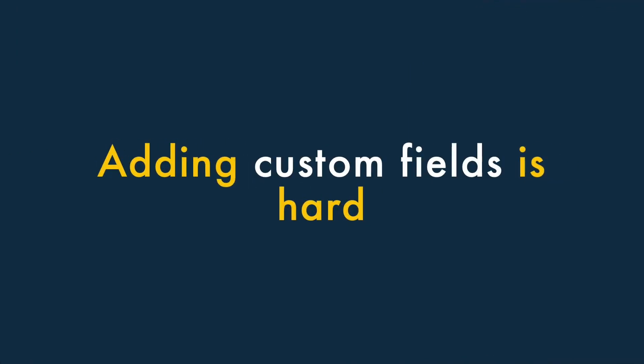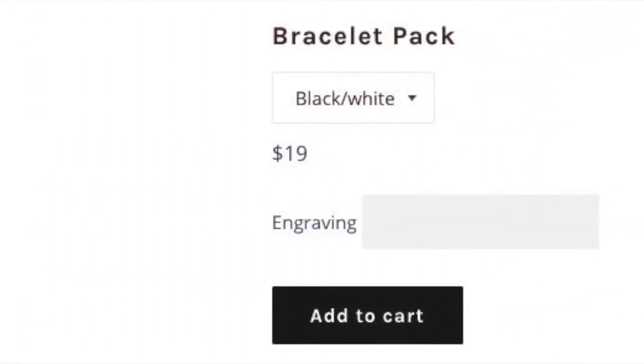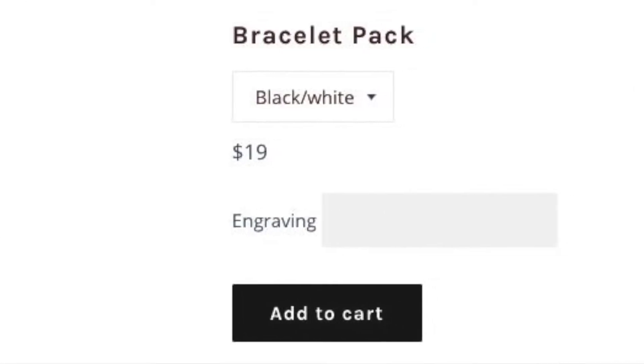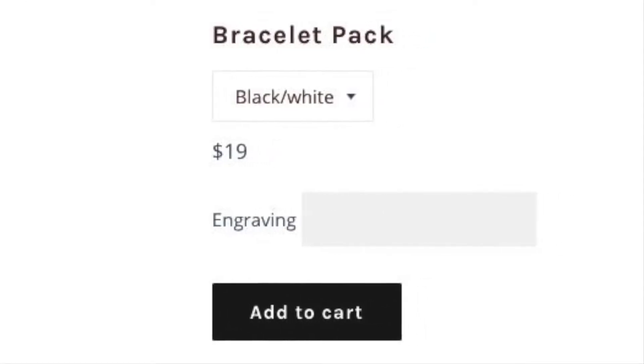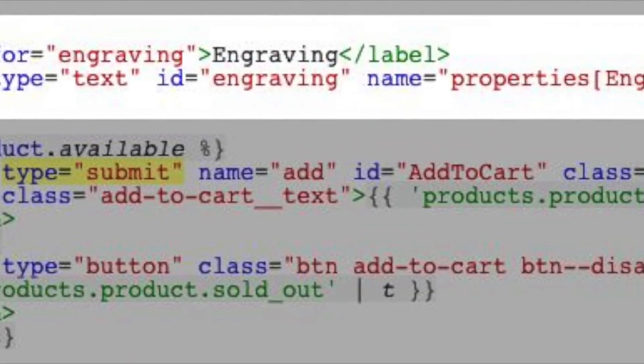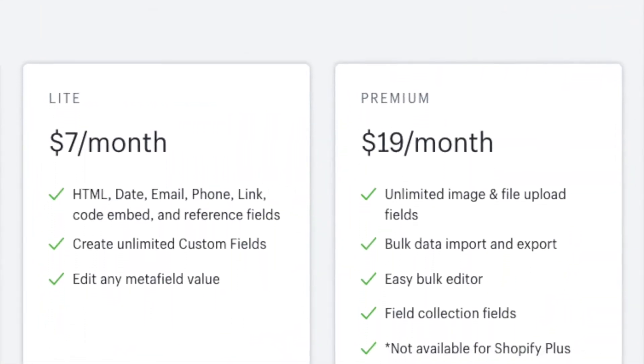Two, adding custom fields is hard. If you're a merchant who needs to capture personalized information at checkout — for example, text for an engraving — then you might get a bit frustrated by Shopify. Adding custom fields involves either adding some code to your site or again paying extra for a Shopify app that provides this functionality.